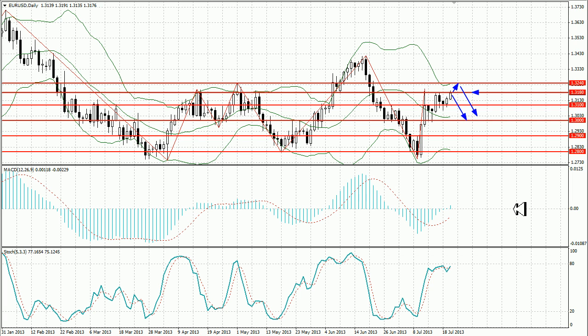The price chart is approaching the upper line of Bollinger Bands at 1.3240. MACD histogram enters the oversold zone. Stochastic lines cross, giving us a signal to buy. We would recommend opening long trades if the price overcomes level 1.3180 strongly; otherwise short positions with take profits at 1.30 are an obvious decision. Sell limit orders can also be placed at 1.3240.